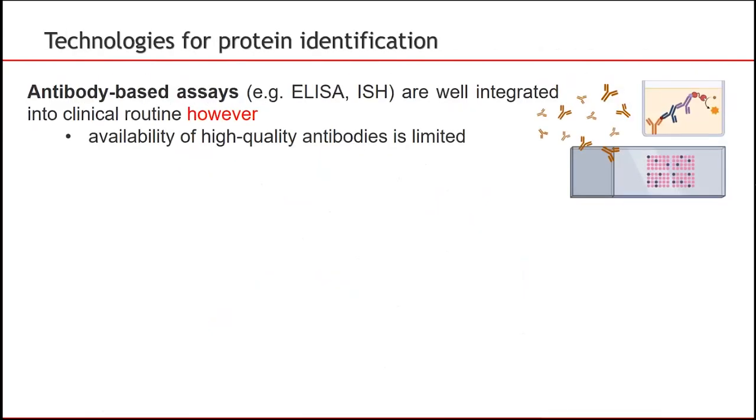To overcome limitations in translational biomarker research, we think that various technologies should be combined in a time- and cost-efficient manner. On the one hand, there are ELISAs, which are broadly established and routinely used for clinical protein quantification. ELISAs are robust and accurate and can be produced at low cost. Also, automation provides high throughput. However, an ELISA's success relies on the availability of highly specific and sensitive monoclonal antibodies, and the multiplexing capability of ELISAs is somewhat limited. This makes the technology unsuitable for large-scale biomarker screening.